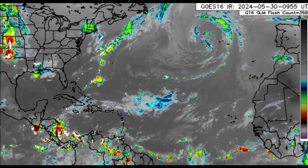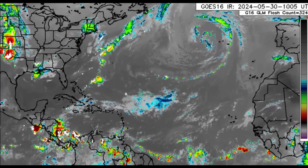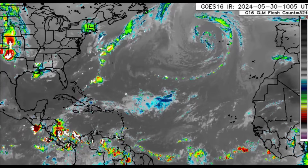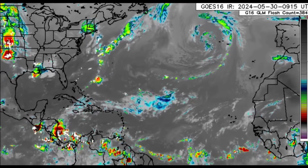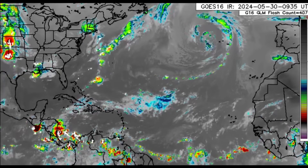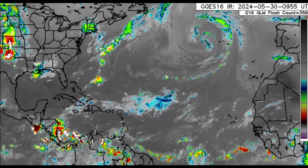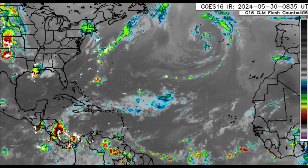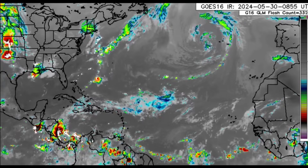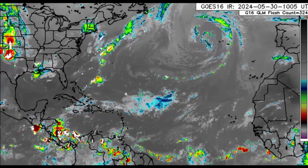Hi everyone, welcome to this update. We're going to be talking about what is happening across the Atlantic basin. There are four tropical waves moving through — four marked tropical waves out there. The most recent one was identified yesterday, and I talked about it in my morning update — that blob of convection coming off of Africa — and mentioned it would be the fourth tropical wave. Just a couple hours later it was marked officially.